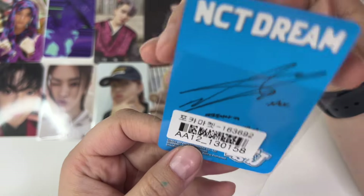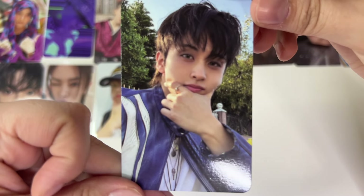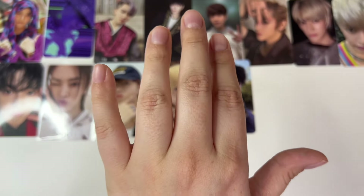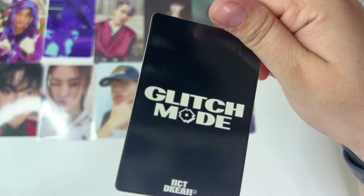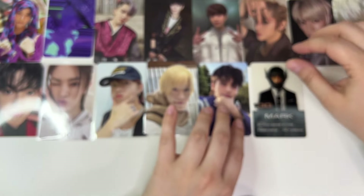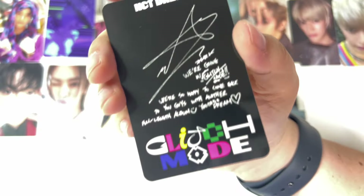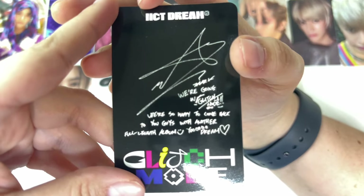Then we have this NCT Dream card — this is Mark, and this is mine. Look at him, he's so cute. Love him. That's from ISTJ — don't ask which version, I'm not sure at all on the versions for that. We have another Mark card here from Glitch Mode, and it is his Lenticular — that's all I know about that version. And another Glitch Mode. There will be quite a bit of Mark in this because I was trying to get a lot of his.